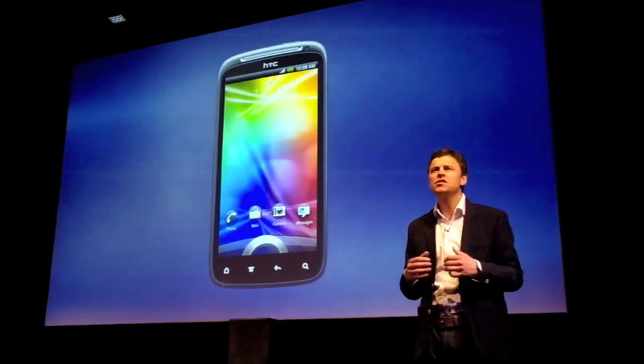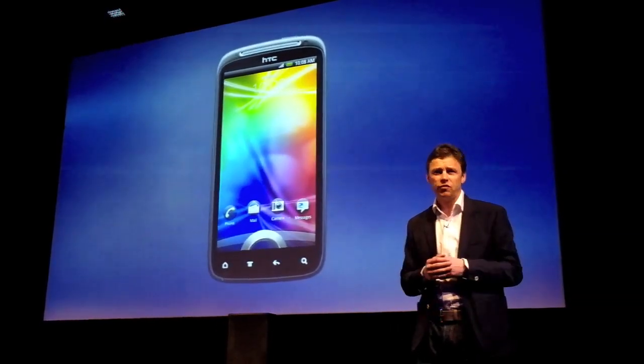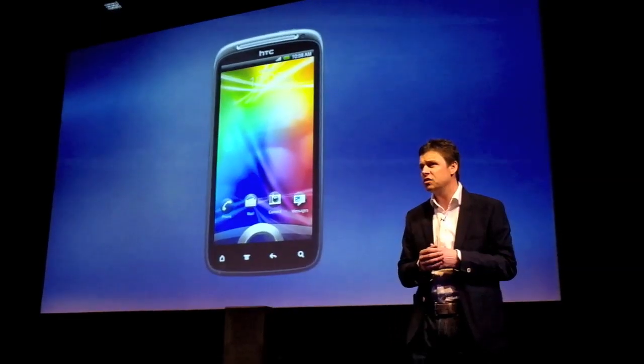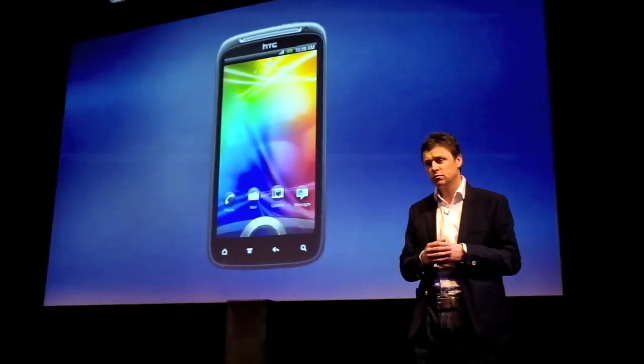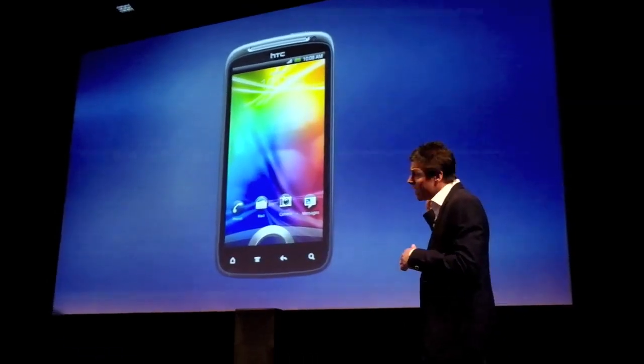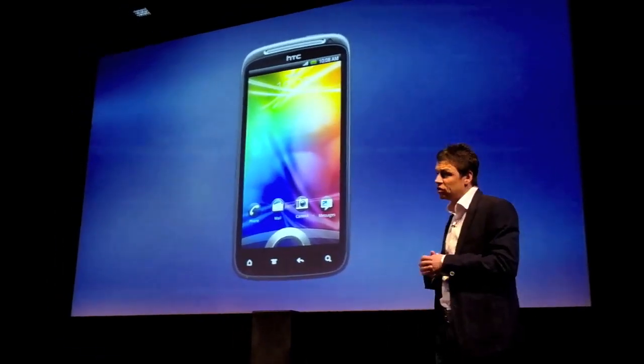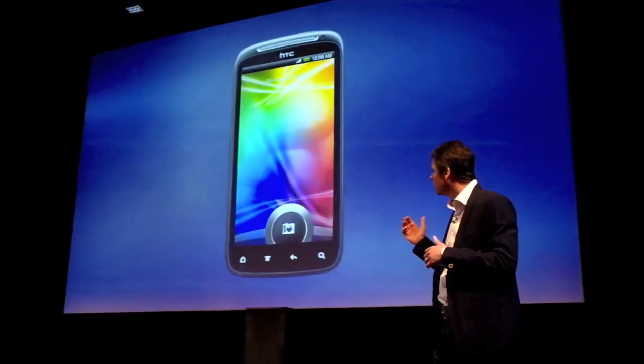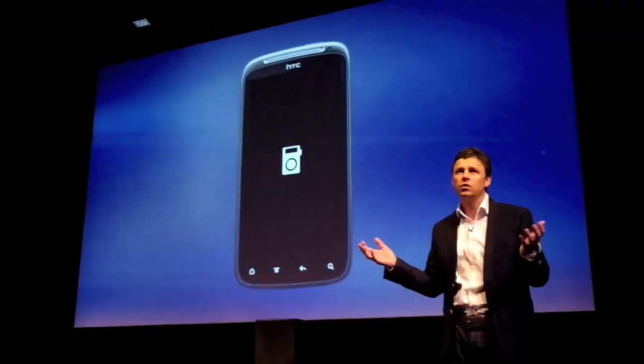We've made it easier to jump in and start using the phone. The camera, the phone, your text messages are now just a single swipe away. All you do is drag an app into the unlock circle and you're there. Like this with the camera — one swipe and it's there.